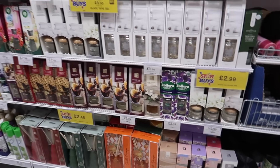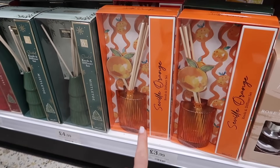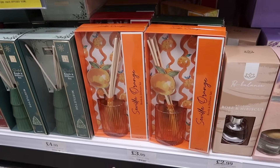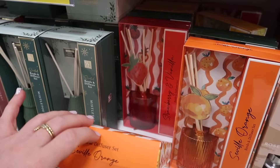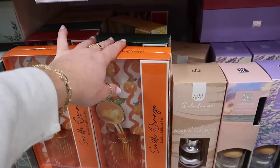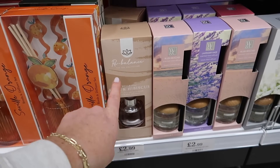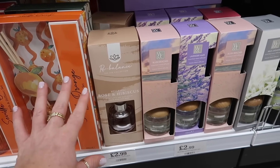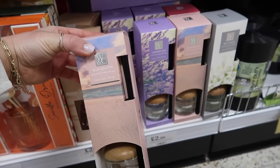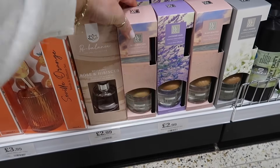Looks like we've got some new reed diffusers. There's a very summery Seville Orange one — it even comes with a little orange decoration in it — £3.99 for that. They've also got strawberry and vanilla and pear and freesia. There's also a Rose and Hibiscus Rebalance Spa Collection. And this one looks like the Yankee Candle Pink Beach — it's called Blush Beaches, £2.99.